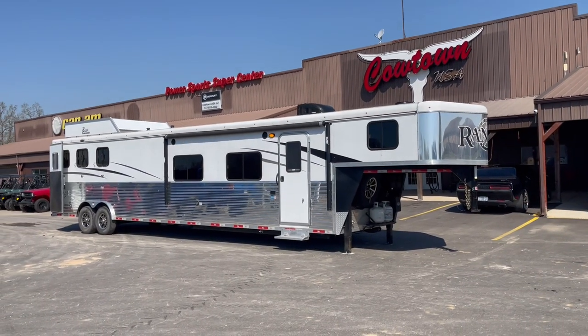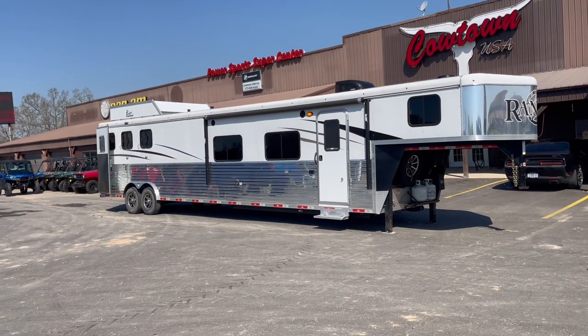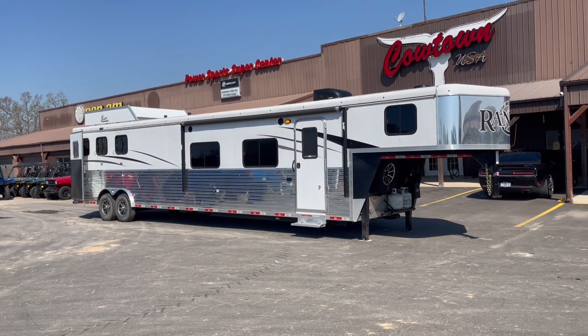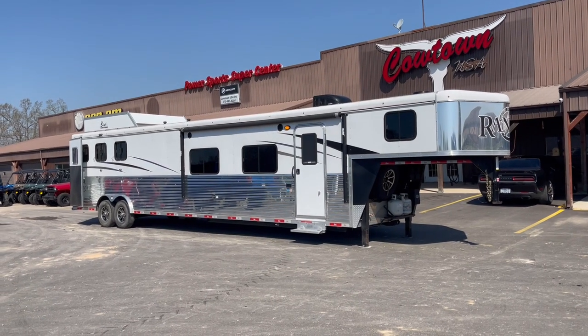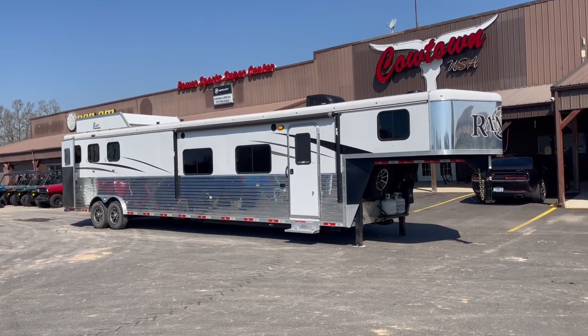Hi guys, Rick Day with Cowtown USA. I'm here with a Bison 8 wide with a slide. You're seeing it in everyday clothes — we have it serviced but we've done nothing to it yet. It's clean now, so this trailer is going to clean up like new. It's going to be a nice trailer.